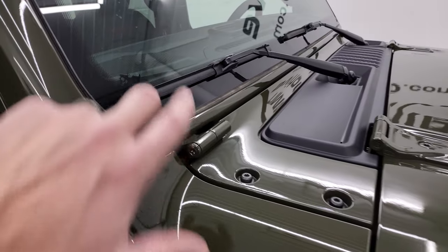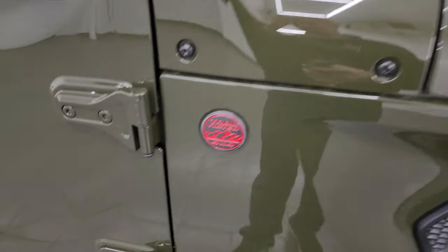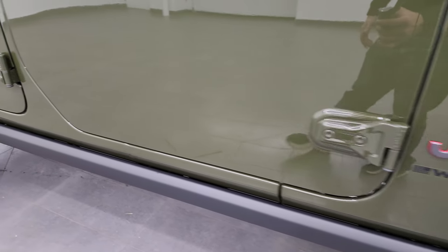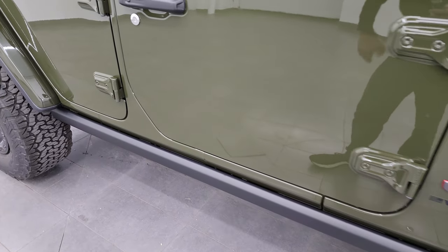You get the Wrangler lettering climbing up the side and the sandals in that shroud right there. T50 on the doors to get the doors off — we actually did a demo on how to take your Wrangler four-door JL doors off; that's linked in the description below. You get the rock rails with the Rubicon package.